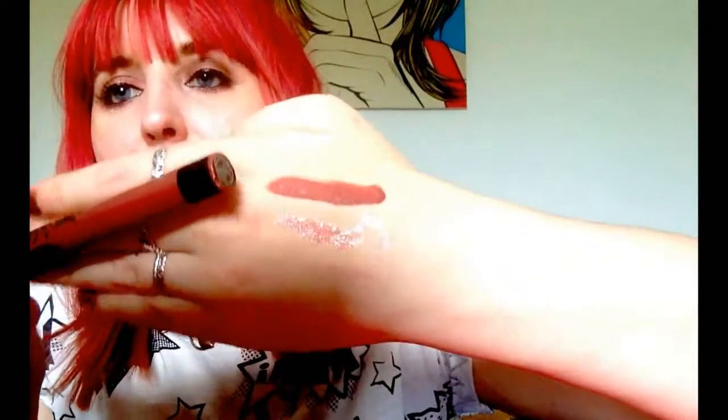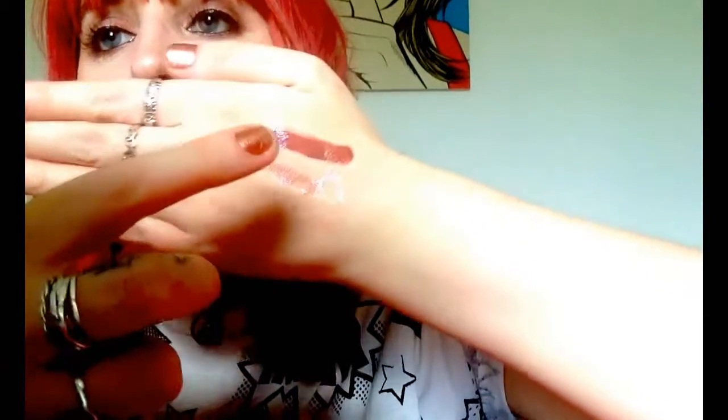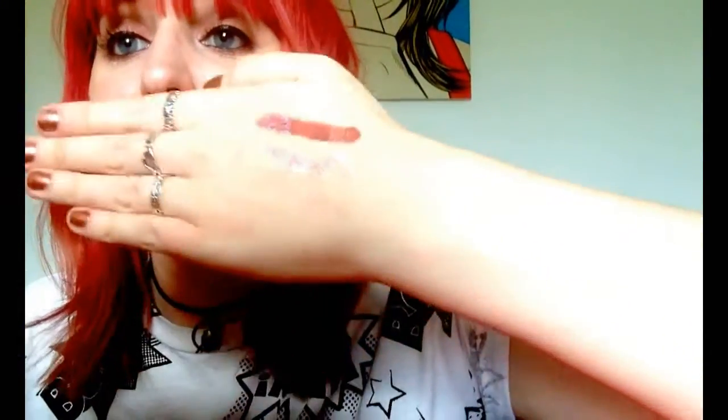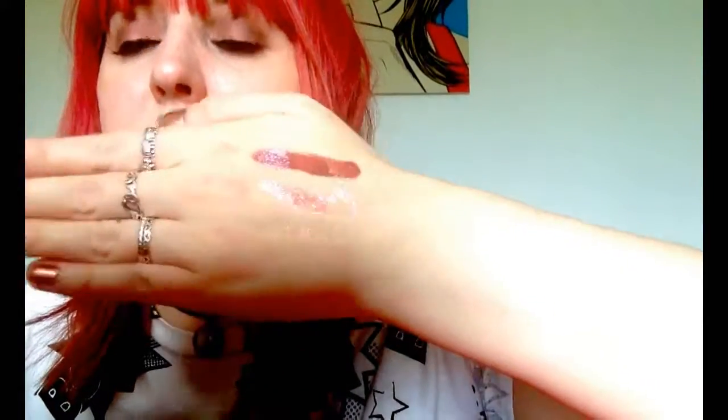I'll now get a lip colour and layer them over the top on my hand, just so you can see if there's any difference. So this is the Kat Von D Lolita — I have that completely matte there, and I'm going to put each gloss on either side and leave a little stripe in the middle, just so you can see what it's like matte versus ELF versus NARS. You can see on the left is NARS and on the right is the ELF one — you can definitely see the difference in colour now. The left one is more golden and the right one is more pink.